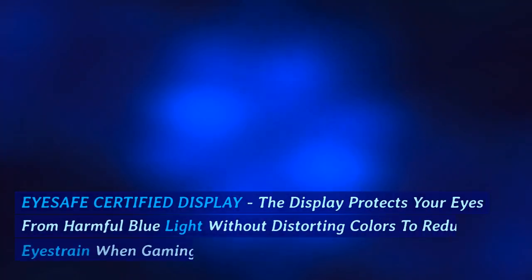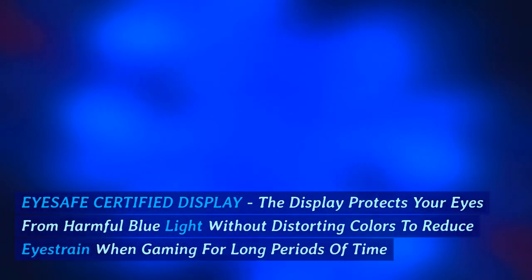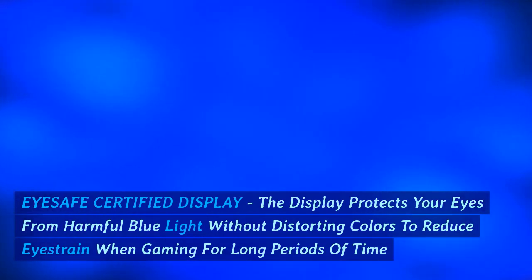Eyes AFE certified display — the display protects your eyes from harmful blue light without distorting colors, to reduce eye strain when gaming for long periods of time.